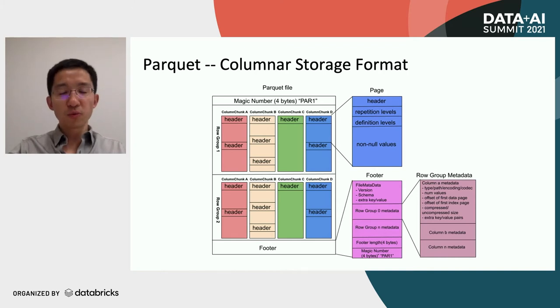Besides the row groups, there will be a footer for each Parquet file. In the footer, there are many metadata: file-level metadata and row-group-level metadata. For each row group, the footer will store the column metadata — for example, the min and max values, and the number of values — and also the offset of the first data page, the first index, and the offset for the first index page. It is worth noticing that the row group is the smallest unit for Spark to read the Parquet file. In other words, a row group can only be read by a single task. It is not possible for Spark to read a single row group with different Spark tasks.